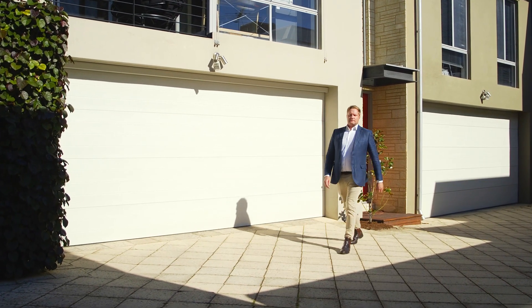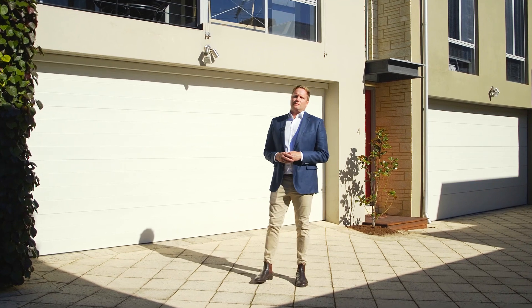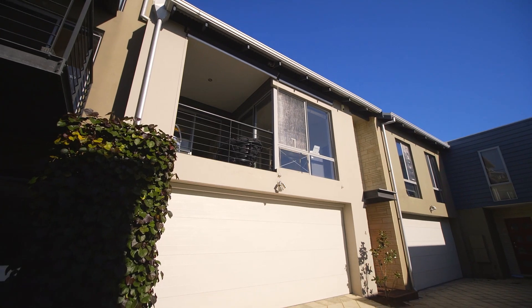Hi, I'm Dan Owens from Davey Real Estate, and this unique home, 600 metres from Scarborough Beach, is sure to impress. Let's go inside and have a look.